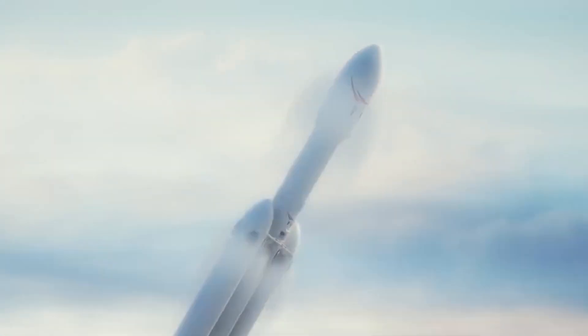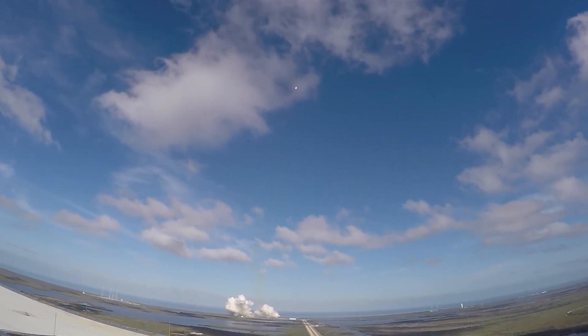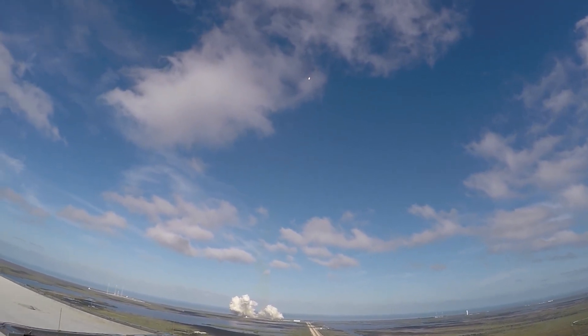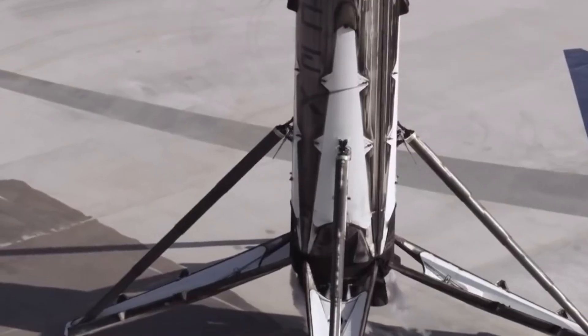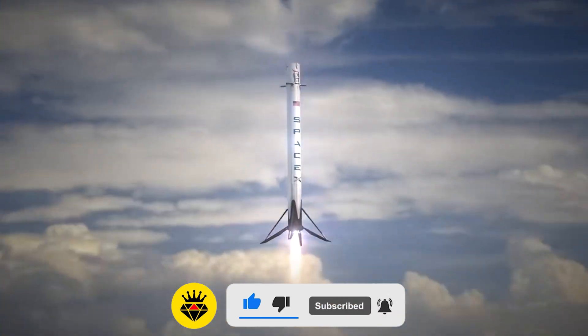The two side boosters launched the rocket toward orbit, then disconnected from the center core and conducted a flip maneuver to return to Earth, shaking the ground where people watching from a distance stood. The fate of the center booster was less certain after both side boosters landed safely, as the camera feed on the drone ship in the Atlantic cut out immediately before the landing attempt.